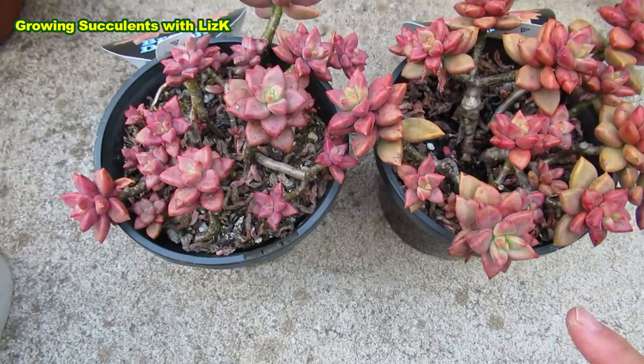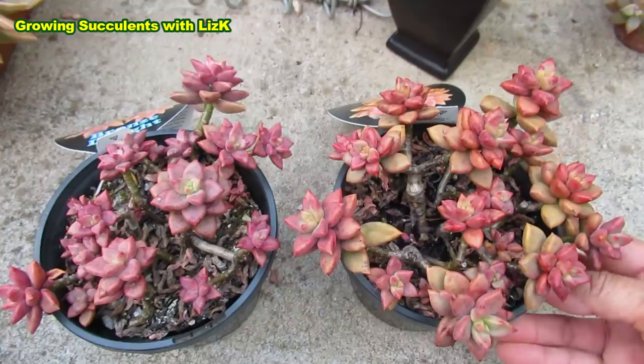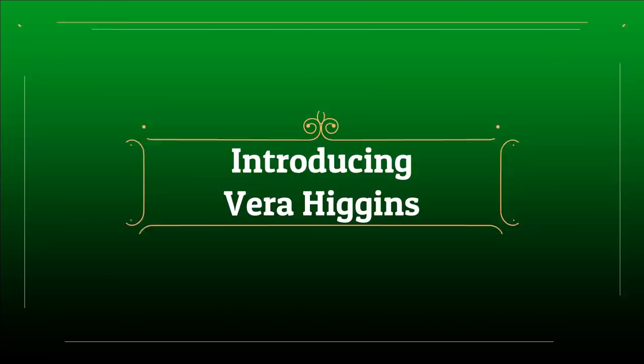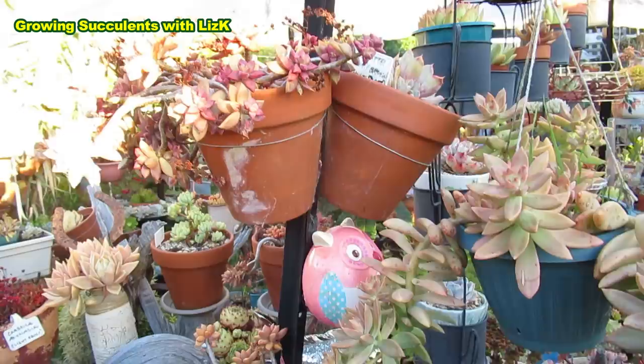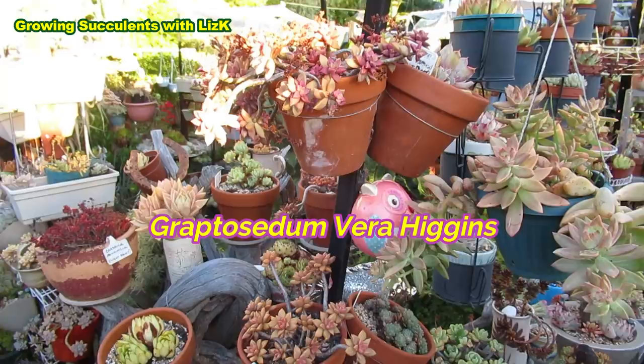This one is still in its original soil, original pot, and original label — everything original from when I bought it. Now I'm going to take you to another spot to confuse you a bit more. Let's concentrate on this first — that one on the top is called Vera Higgins or Graptocedum Vera Higgins.